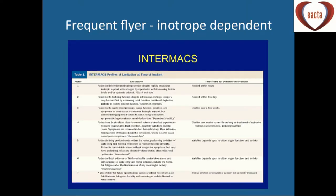In terms of where these patients fit in the Intermacs classification, the patients coming for permanent LVADs are the frequent flyers — the inotrope-dependent patients. Intermacs 3 to 4, in and out of hospital having their diuretics optimised, becoming stable on dopamine or an inotrope infusion.